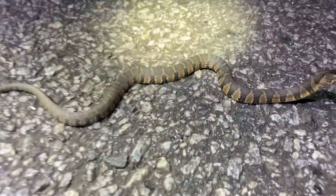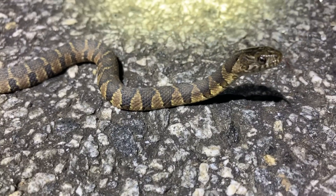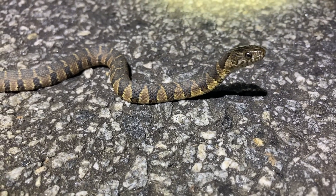Pretty quickly after the first snake of the night, our second snake of the night: a little midland water snake. Let's get this guy out of the road and keep moving.